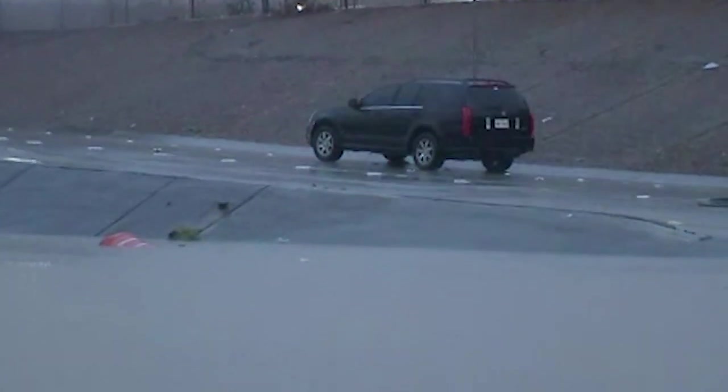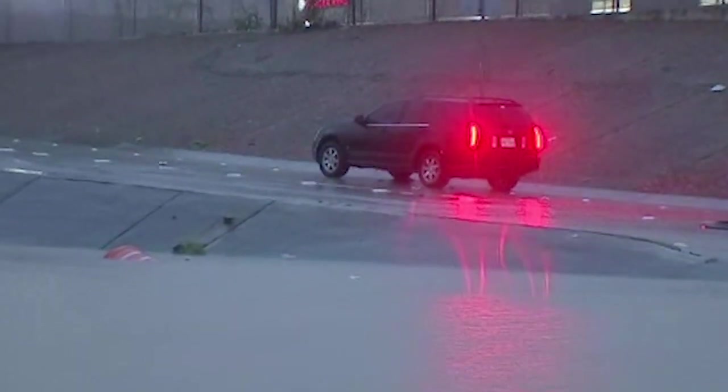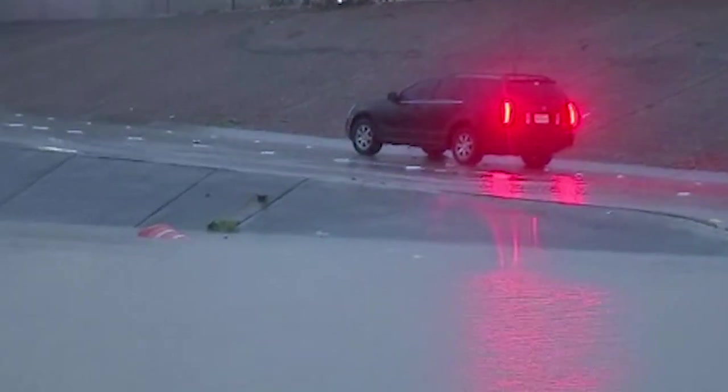That driver actually just took out a bunch of suitcases. We watched them put them into a white vehicle that came to pick them up. Their car is now sitting on the side of the road and can't move.